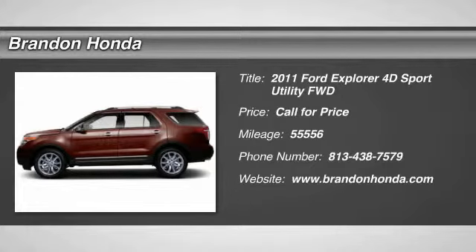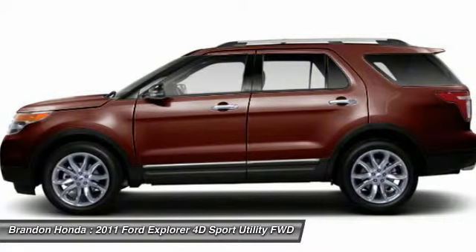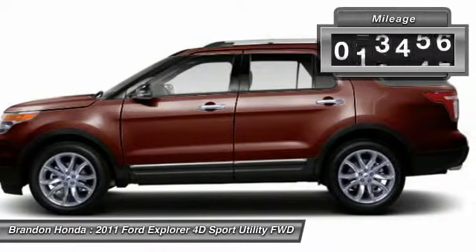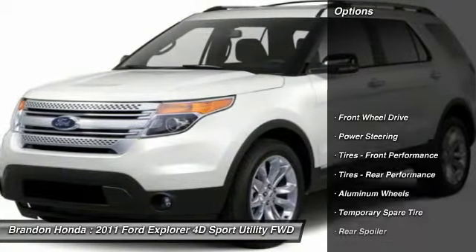The 2011 Ford Explorer. You've got a lot of capabilities to call on in a Ford Explorer. Don't underestimate your choices. This vehicle has less than 60,000 miles. Here are some of this vehicle's great options.